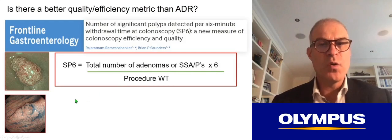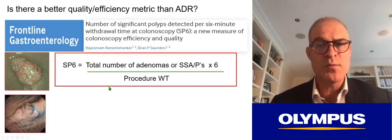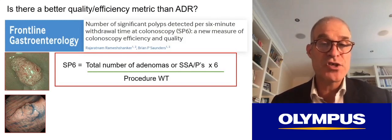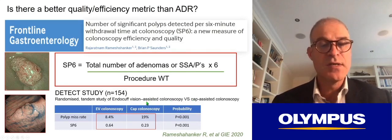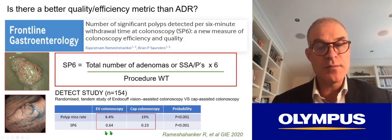Do we need a new quality metric? About 20% of colorectal cancers probably originate from sessile serrated adenomas or polyps, which are not included in the ADR. Perhaps we need a more all-encompassing quality metric that also involves time and gives an efficiency score. We have proposed the SP6 — number of significant polyps removed within a six-minute period. In the DETECT study — a randomized tandem study of endocuff vision assisted colonoscopy versus cap assisted colonoscopy — there was a lower miss rate for endocuff vision colonoscopy and almost three times more efficient process with SP6 of 0.64 compared to 0.23 with the cap.